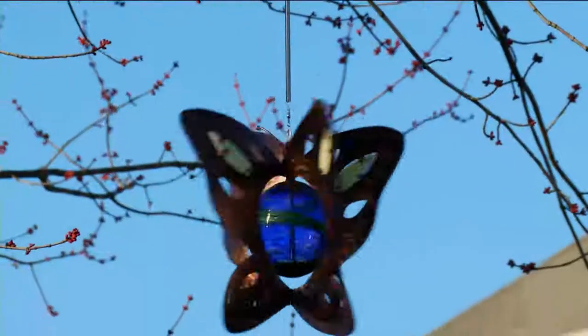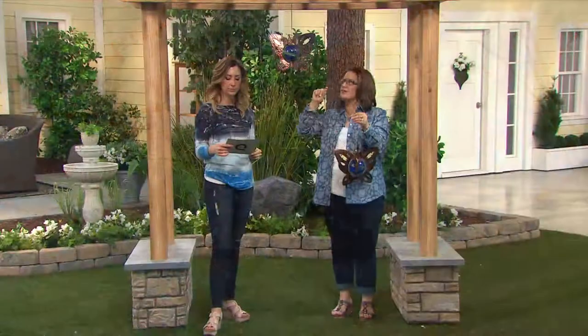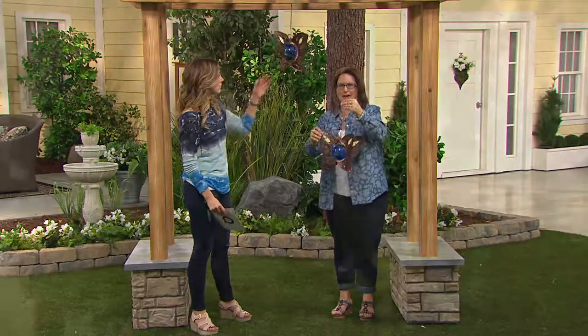But then you've got a sphere in the middle that has the blue glass, but also the green has luminescent crystals in it, as well as the luminescent panels that are in the wings. So it's going to absorb the energy of the sun during the day, and it's going to give that soft glow at night.